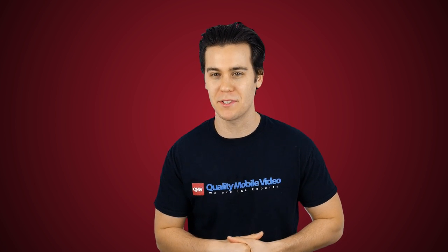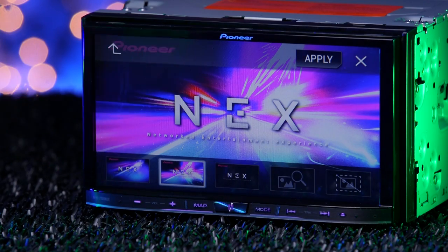Pioneer paves the way for double dins with their line of NEX stereos, or Network Entertainment Experience. I always wondered what that stood for — sounds like a sexy meet and greet.